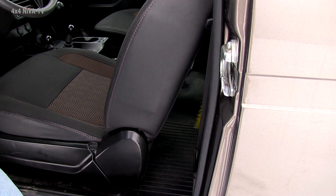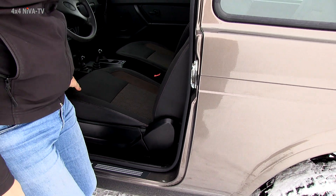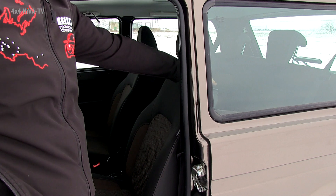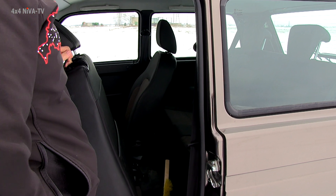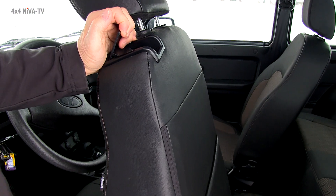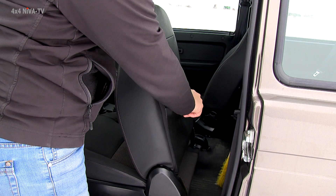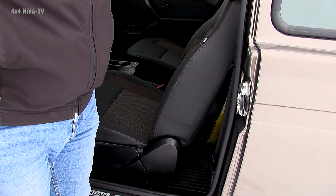Но чтобы теперь подвинуть кресло назад, придется поднять вот эту рукояточку. Поднимаем, начинаем двигать сиденье. Оно легко движется, салазки очень идут легко, в отличие от автомобилей, которые были предыдущие. Опускаем. Здесь карман — тоже, в общем-то, пригодится в хозяйстве.